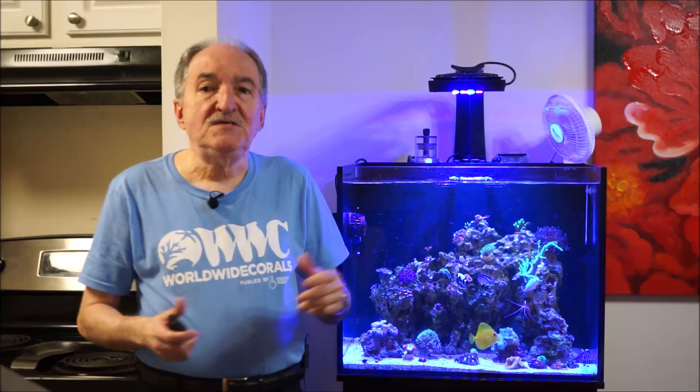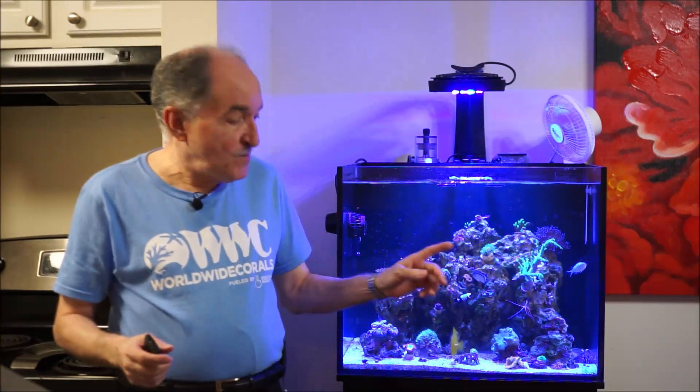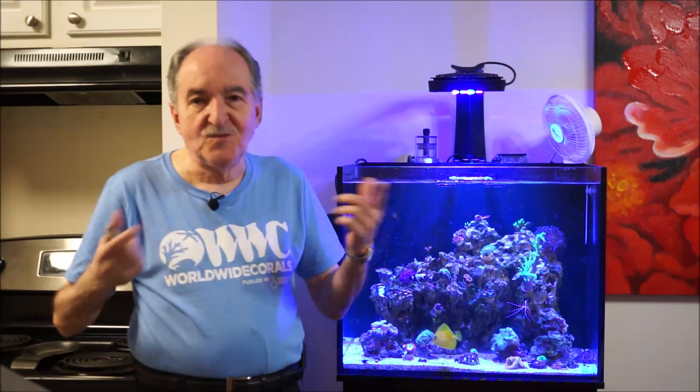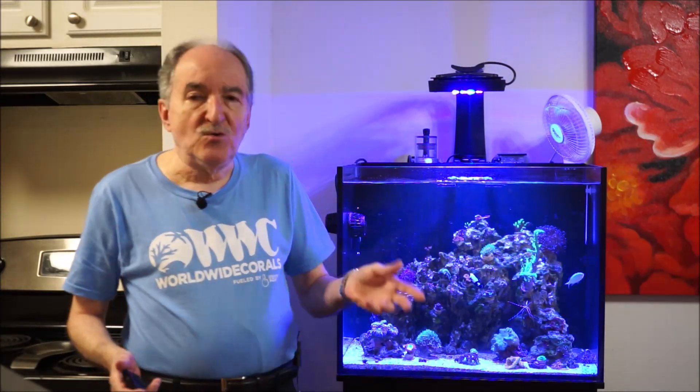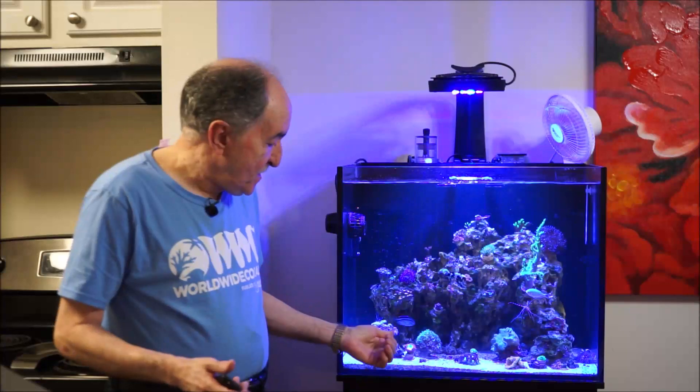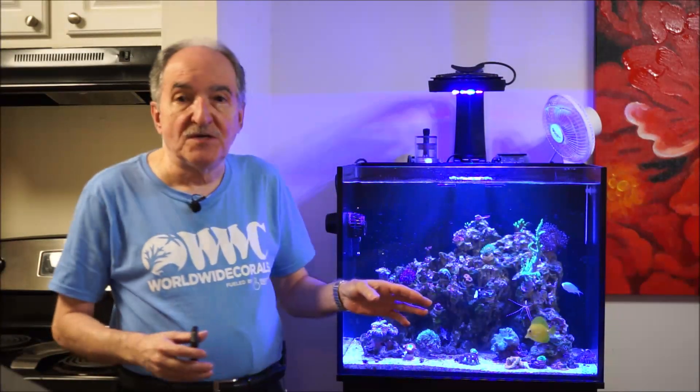Hi, Folder Reefers. I'm Eddie of Eddie's Reefocoria. Today's video, I'm going to dedicate it to the Blastomusa, one of the corals that I got on Black Friday from Worldwide Corals. I'm going to do a close-up video on the actual coral and do some research on each individual coral I recently purchased. I make an outline, a bullet point on my laptop, and then I talk about it. So let's take a deep dive and check it out.